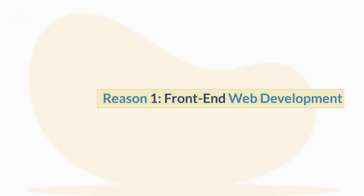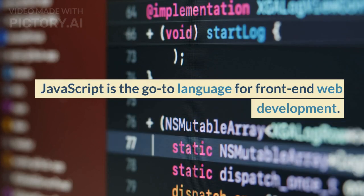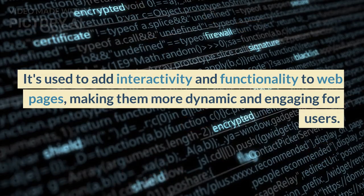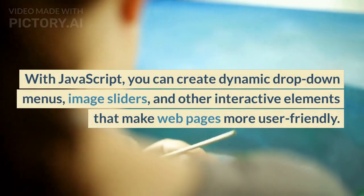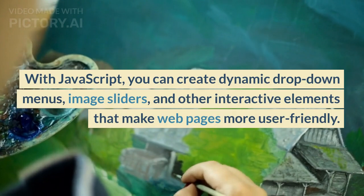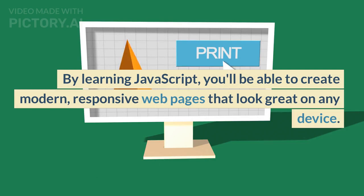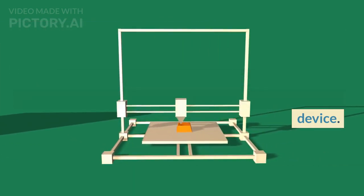Reason 1: Front-end Web Development. JavaScript is the go-to language for front-end web development. It's used to add interactivity and functionality to web pages, making them more dynamic and engaging for users. With JavaScript, you can create dynamic drop-down menus, image sliders, and other interactive elements that make web pages more user-friendly. By learning JavaScript, you'll be able to create modern, responsive web pages that look great on any device.